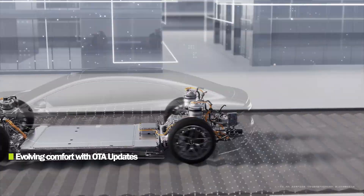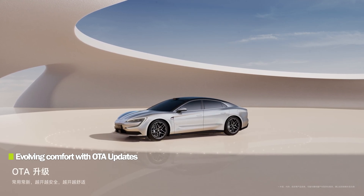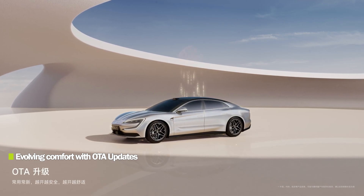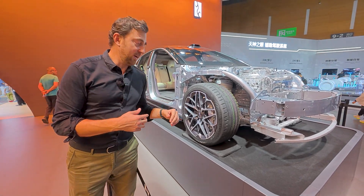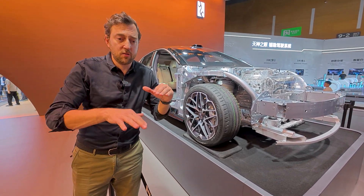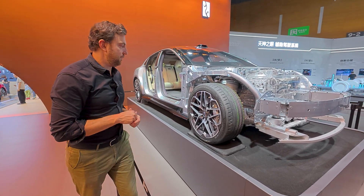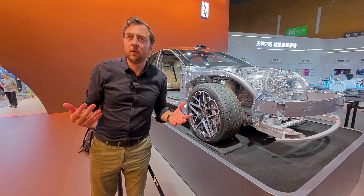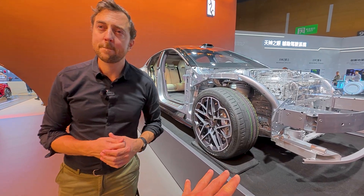It has cameras and radars to detect all the potholes beforehand and prepare for them, but it can also feel if the tire drops and pull it up reactively. It's individual suspension, so every wheel adjusts itself. This means you'll probably have optimal comfort in all conditions, and this is the first car it's being launched on.